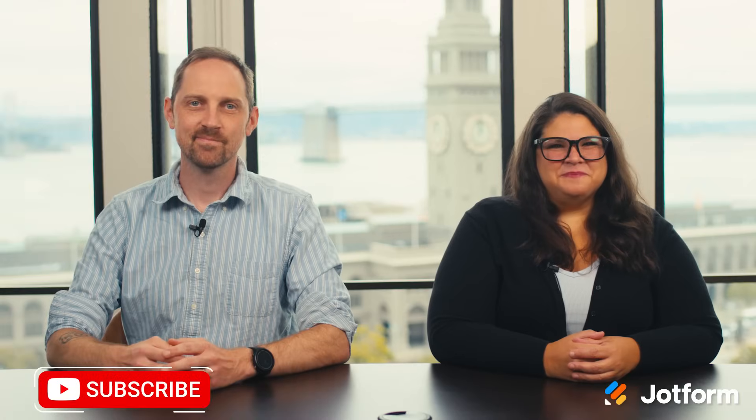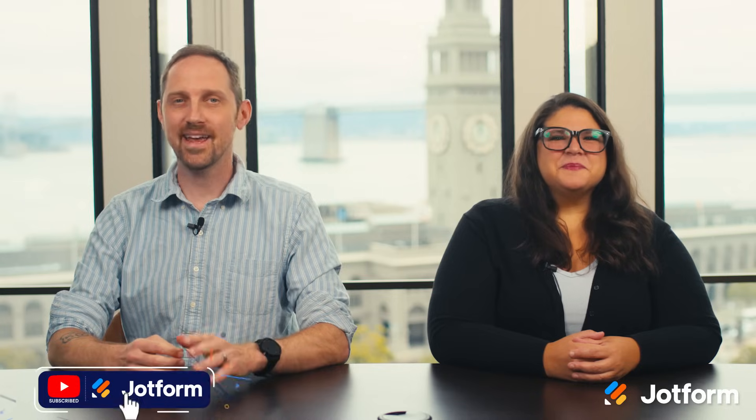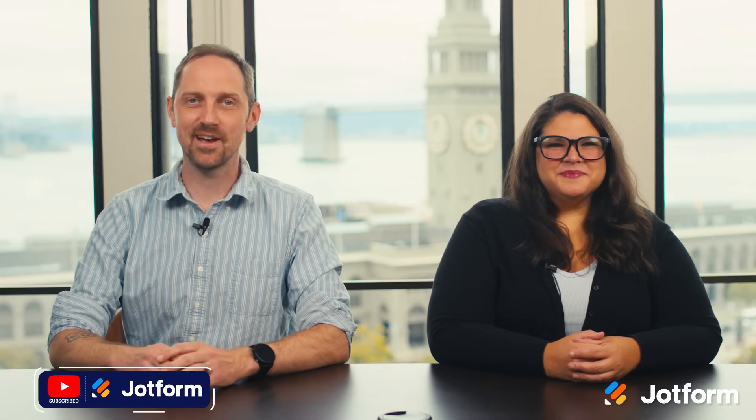That's it for this month's Jotform Newsletter. Be sure to like, subscribe, and check out the links below for more details. We'll see you next time.